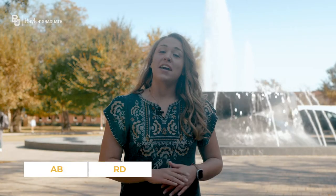Welcome to Baylor University. My name is Abigail and I'm a graduate student here. Today we're going to give you a quick tour to help you navigate it as a graduate student.